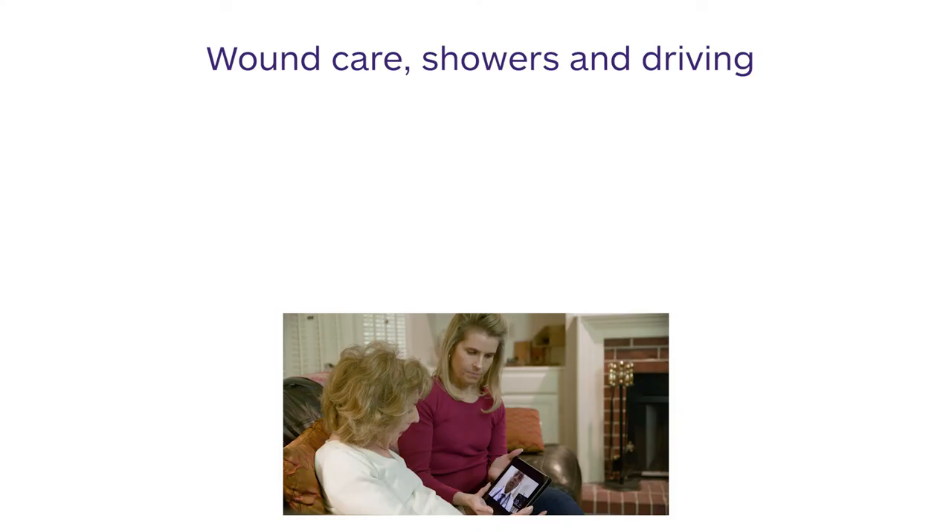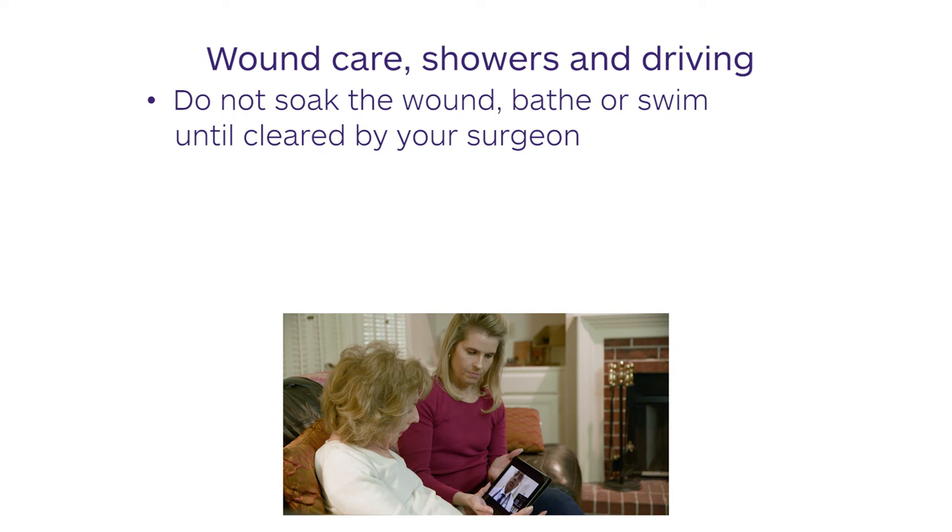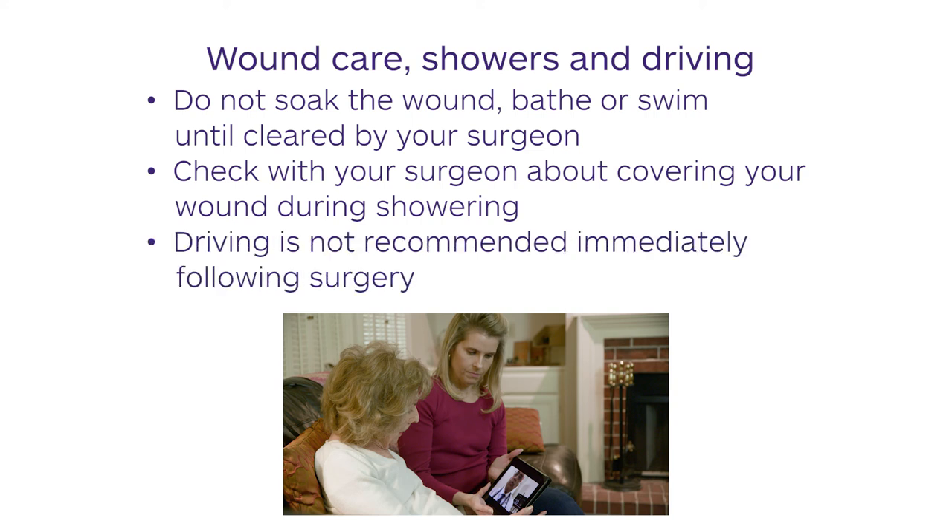The general principle of wound care is to keep the surgical area clean. Do not soak the wound, take a bath, or swim until allowed by your surgeon. Showers may be allowed. If you are familiar with changing dressings to cover your wound, ask how often this should be done. Driving is not recommended immediately after surgery. You will need to wait until you are not regularly taking pain medications and until you have the coordination and strength to safely operate a vehicle.